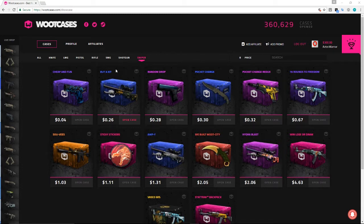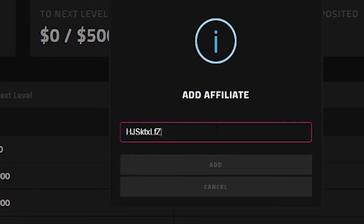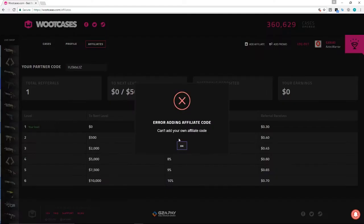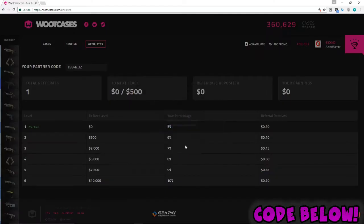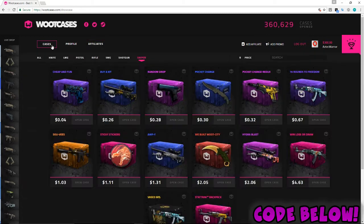Before I get into opening cases, I have an affiliate code — it's this code here. All you need to do is copy it, go to Add Affiliate and paste it in, and you guys are going to get some free coins to bet with. The link is going to be in the description — it helps me a lot and helps me promote more giveaways.